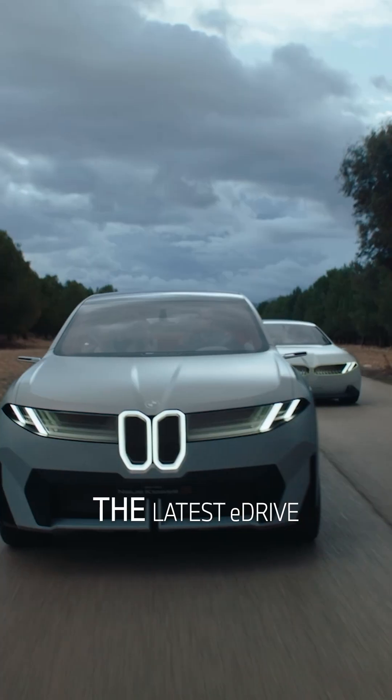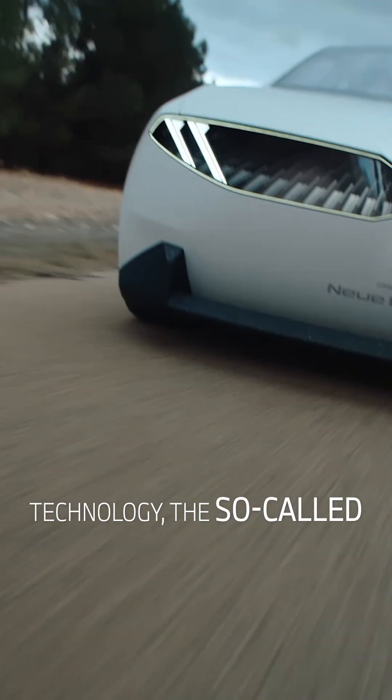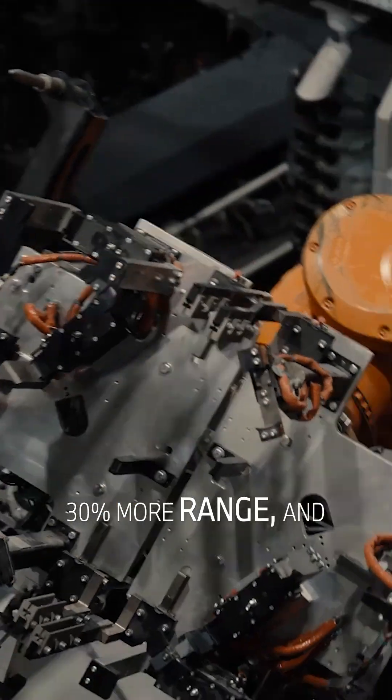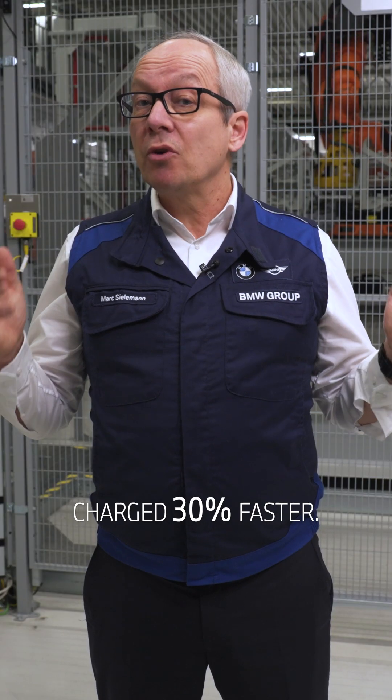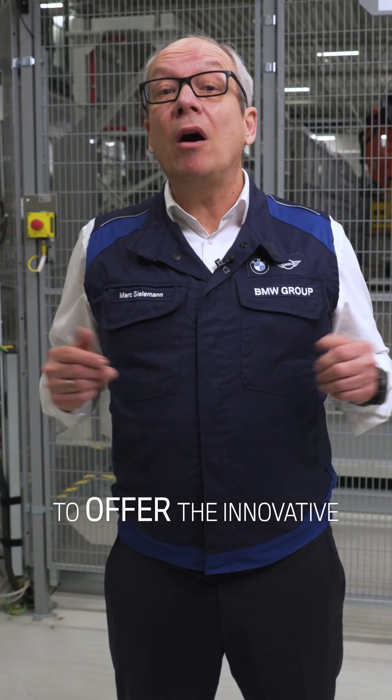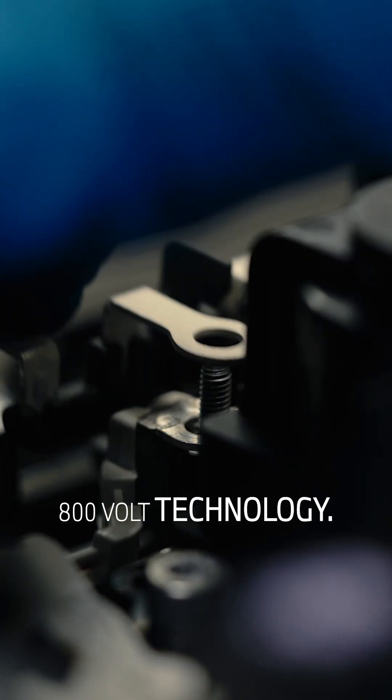The BMW Group presents the latest eDrive technology, the so-called Gen 6. The system now offers 30% more range and the battery can be charged 30% faster. Furthermore, the Gen 6 is the first to offer the innovative 800V technology.